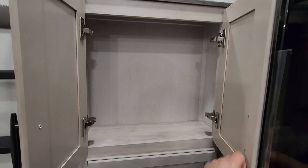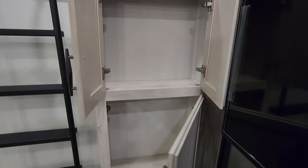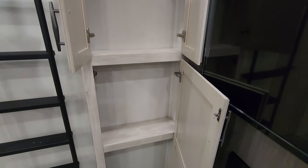There's also a little bit of cabinet space here and some more storage down below.